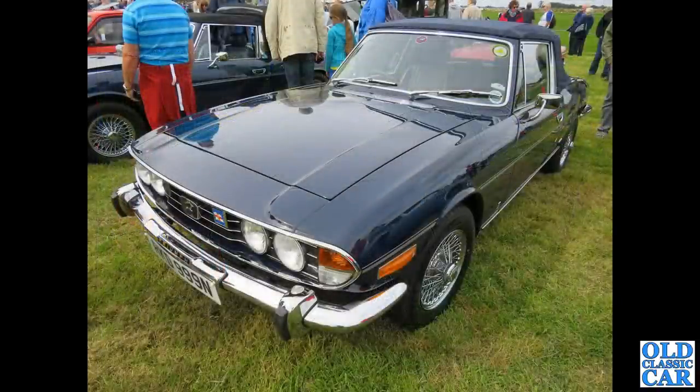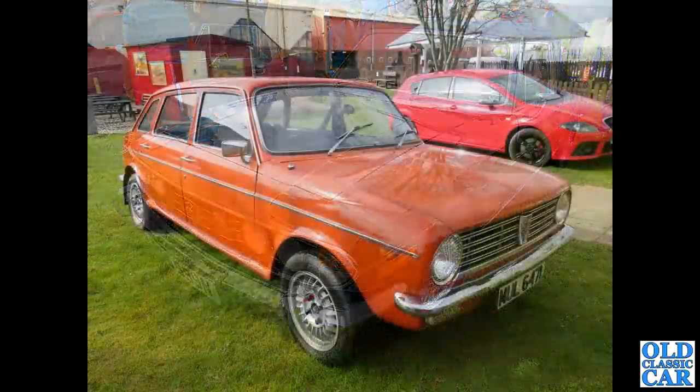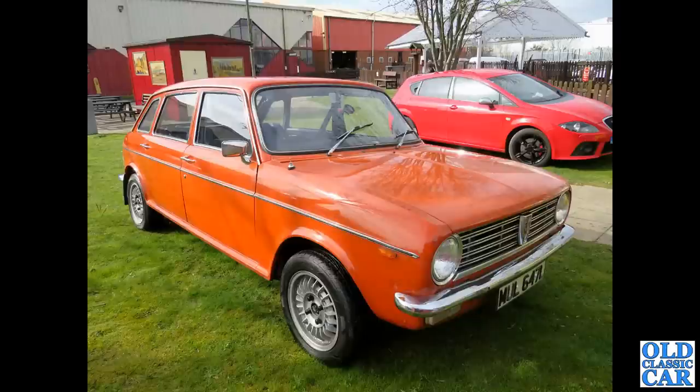Chrome wire wheels, N-registration, so that makes it 1974 or thereabouts. A very similar car alongside, and the Austin Maxi — this is circa 1972–73, very rarely seen nowadays. I'm not quite sure what the wheels are from; hopefully someone will let me know in the comments.